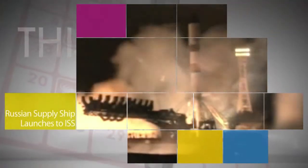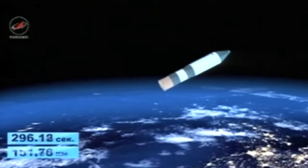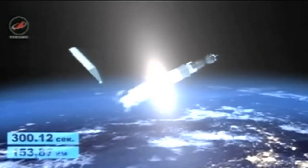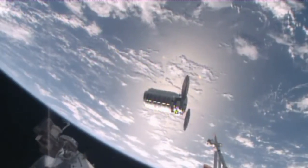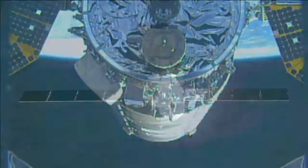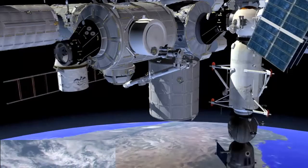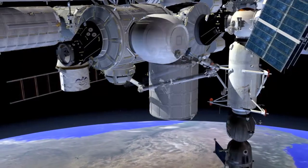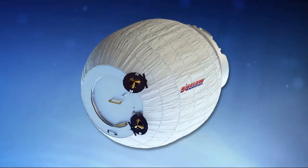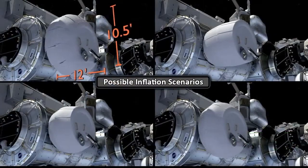On March 31st, a Russian cargo spacecraft stocked with about three tons of food, fuel and supplies launched from the Baikonur Cosmodrome in Kazakhstan on a mission to resupply the International Space Station. The Progress is the second of three supply ships scheduled to deliver cargo to the station in as many weeks. Orbital ATK's Cygnus spacecraft arrived on March 26th with nearly 7,500 pounds of supplies and hardware, and SpaceX will launch its Dragon cargo craft to the ISS no earlier than April 8th. Among the items that Dragon will deliver is the Bigelow Expandable Activity Module — a technology demonstration to study the radiation protection, thermal performance and general operations of expandable habitats in space.